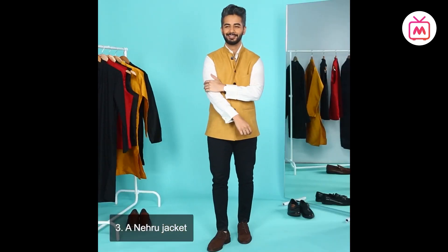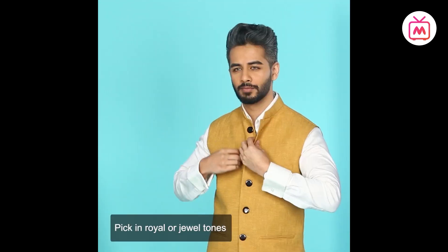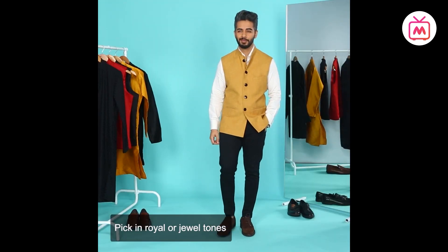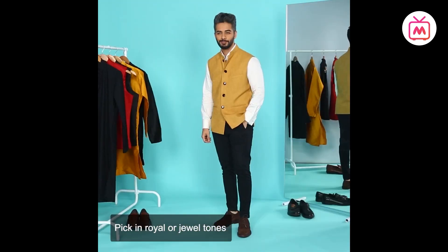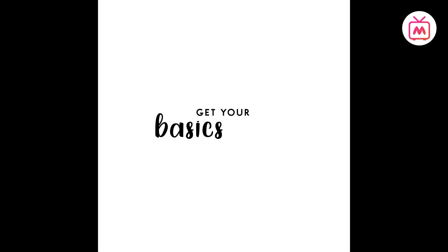The last item on my ethnic wear list is a Nehru jacket — a sleeveless, fitted, Chinese-collared vest jacket of hip length, traditionally worn over kurtas. My tip would be to pick one in a solid jewel tone or a neutral hue such as beige, navy, or ruby to get the most use out of it. These three basics can be the building blocks of your desi wear wardrobe.